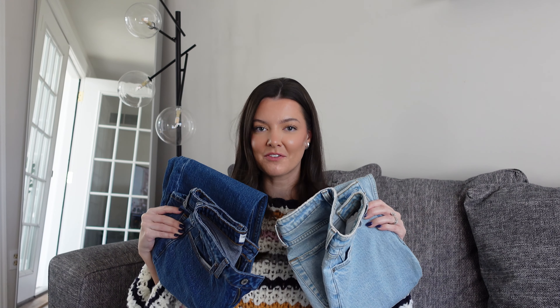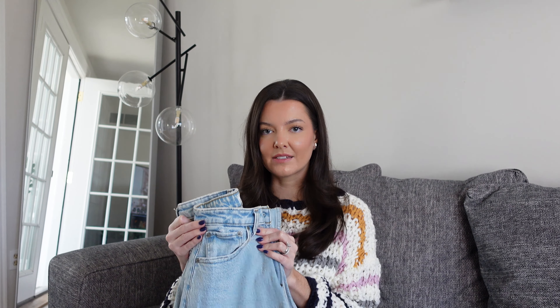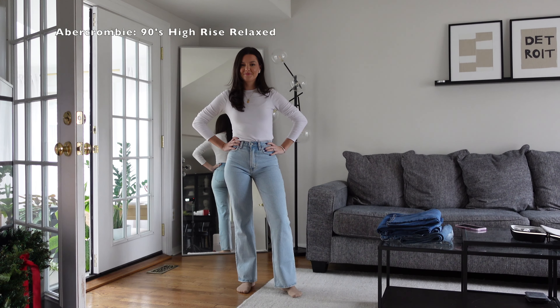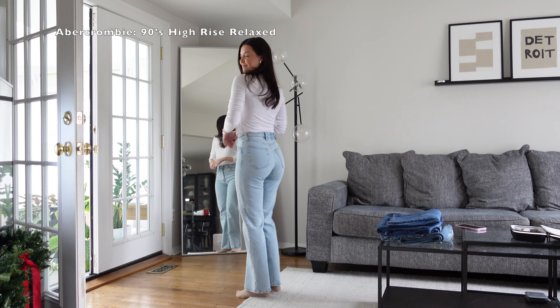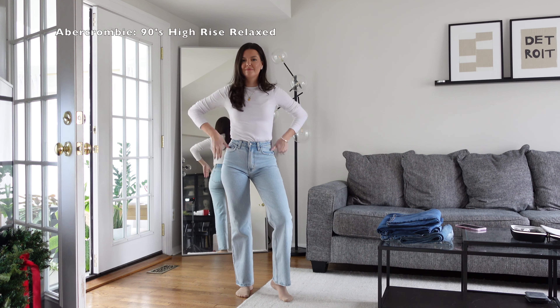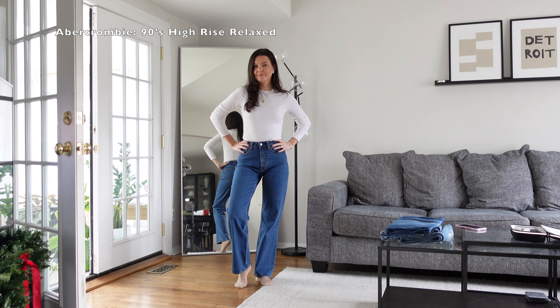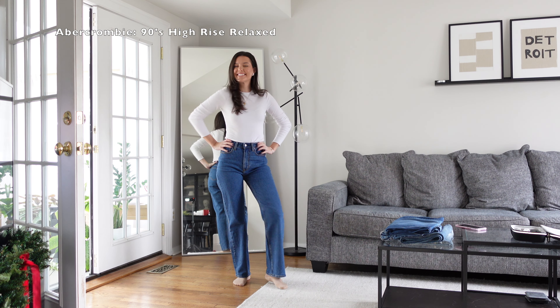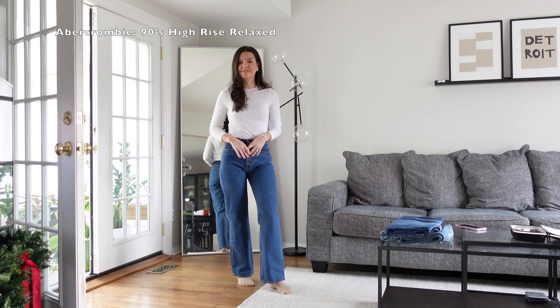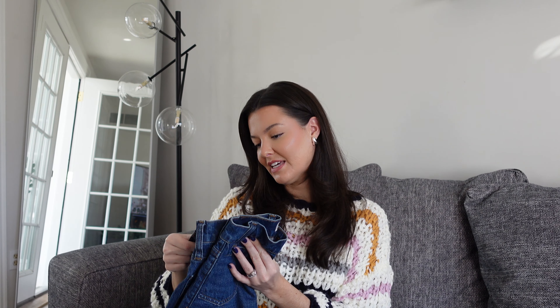If you follow me on TikTok or Instagram, you've probably seen this one coming. These jeans are my most styled and most worn over the last couple of years. I have them in two different sizes and two different washes for different reasons. These are from Abercrombie — the High Rise 90s Relaxed jeans. The light wash I have in a size 24, so they're a little more snug. What I really love about this style is that it's more fitted in the hip and waist and then a little wider at the bottom. I also picked them up in a dark wash in my true size 25.